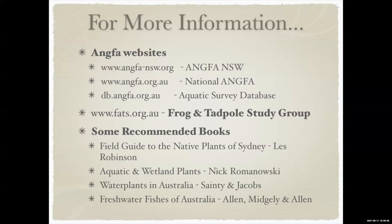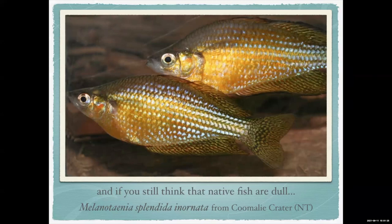For information, there's ANGFA (Australian Native Fishes Association), the Frog and Tadpole Study Group (FATS) which has a lot of information on ponds (though they unfortunately at one stage recommended white cloud mountain minnows), and a bunch of books. On a trip up to Darwin, we found ornate rainbow fish (Melanotaenia splendida inornata) in an old abandoned mine crater — stunning fish photographed in a photo tank, each one about 12–15 centimetres, nice big golden fish.